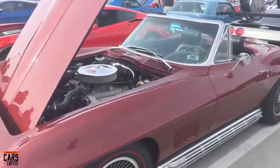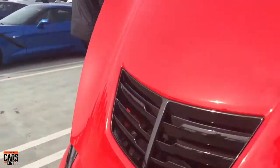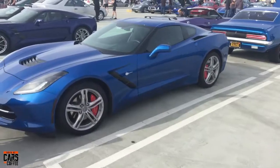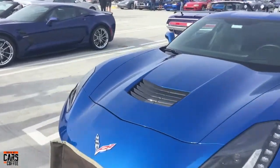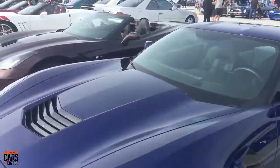Another 327 in this one. A '06 Z06 running that LT4 supercharged engine. A C7, a C7 Grand Sport, another C7.